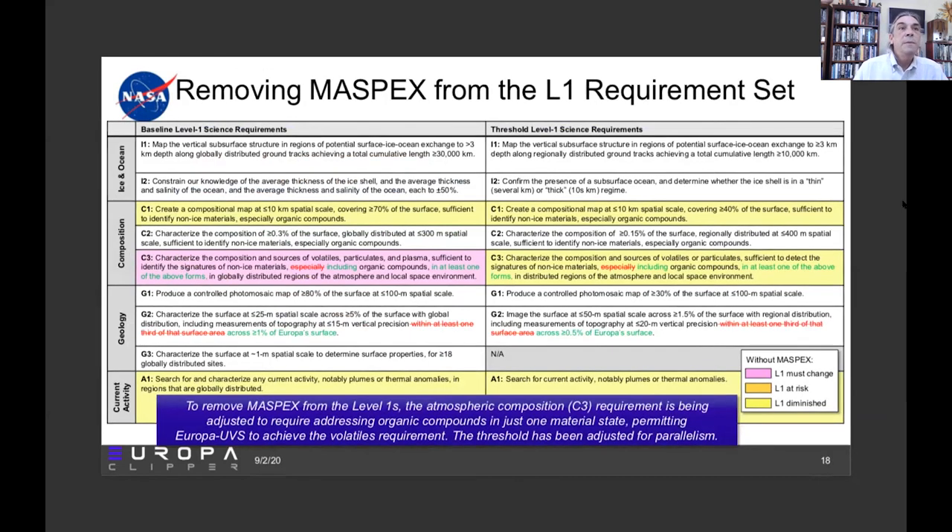In removing MASPEX from the Level 1s, this chart is now color-coded from the mass spectrometer's perspective. Composition requirement C3 is the one that changed. Instead of requiring volatile, particulates, and plasma to get at organic compounds, it now reads: in at least one of the above forms — volatile, particulates, or plasma — we will be able to hunt organic compounds. The dust analyzer can check that box for particulates. So that pulls the requirement for MASPEX out of the Level 1s, but assuming it flies and assuming it's capable, we'll be able to do the same or nearly as good a job as originally envisioned.